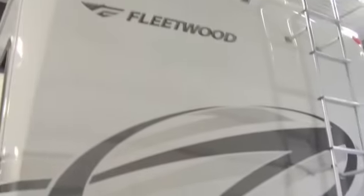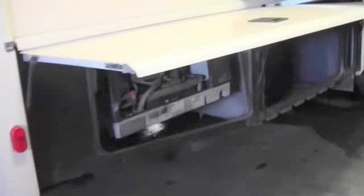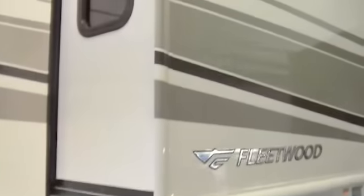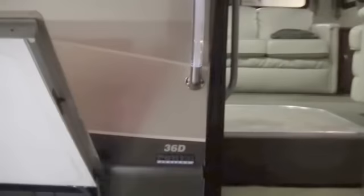50 amp service on the outside. It's a bath and a half floor plan, which we'll see in just a second. Nice attractive cap on the back with the ladder, as you can see. Backup camera up there. It's got the 5500 Onan generator. There's the bedroom slide. Nice power awning. It's got an all-in-one washer dryer we'll see in just a second. Nice power steps.